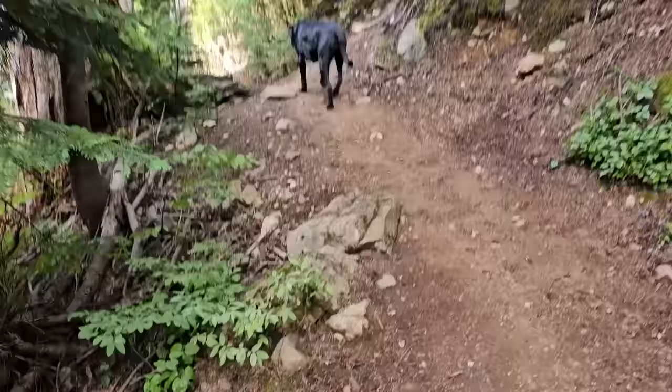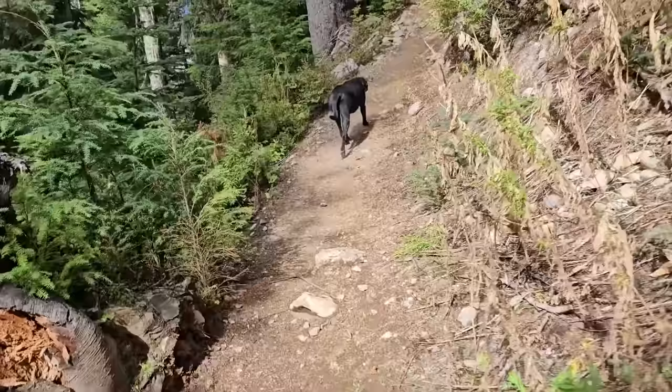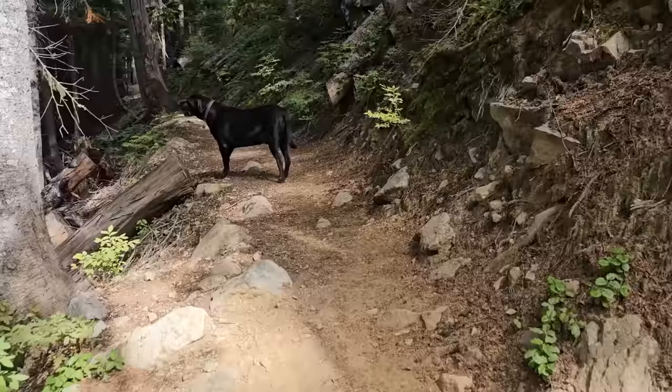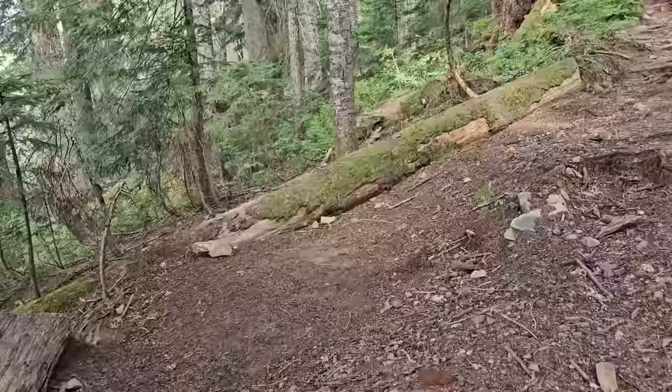One of my main hopes in coming up here is to maybe find some porcini, some Boletus edulis of one variety or another. Hoping to see a porcini popping out somewhere around here. As I'm coming up the trail, I see something white on the end of this log. I'm hoping this could be a Hericium species — a coral tooth. Oh yeah, baby! How beautiful is that?